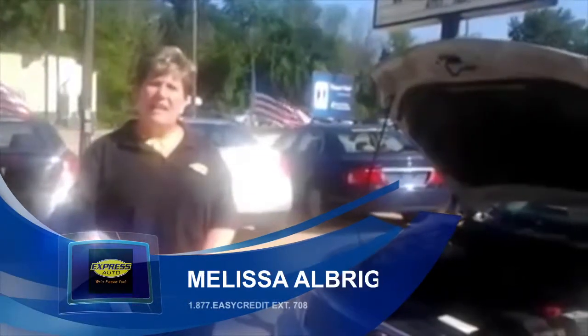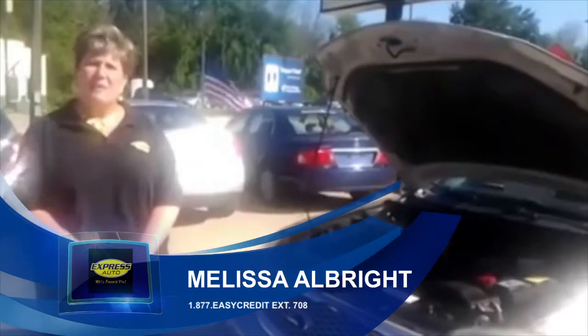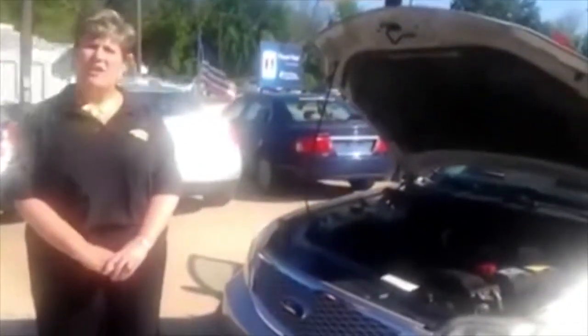Hi, I'm Melissa Albright here at Express Auto, 444 Chicago Drive. Today I'm going to be showing you a 2007 Ford 500.